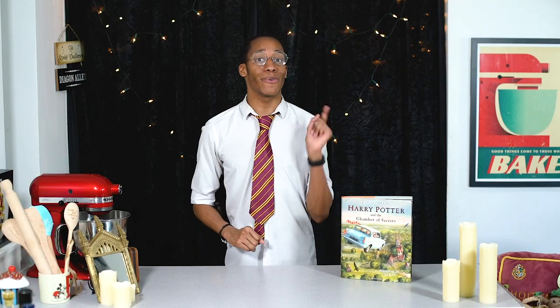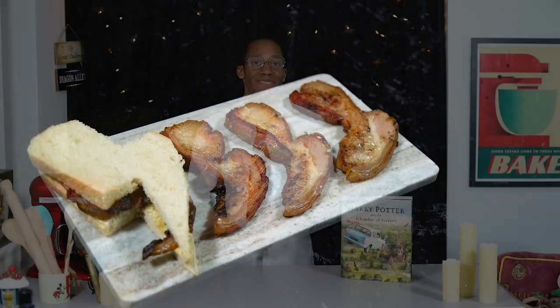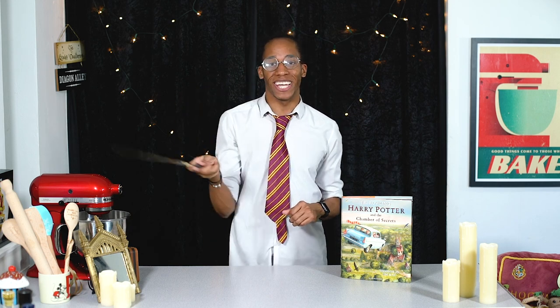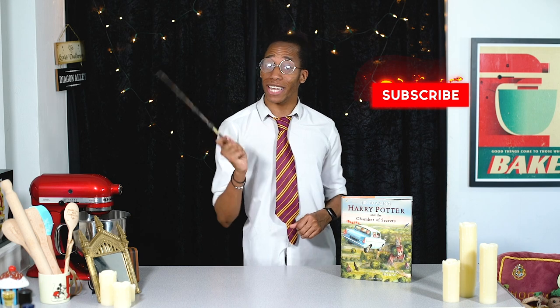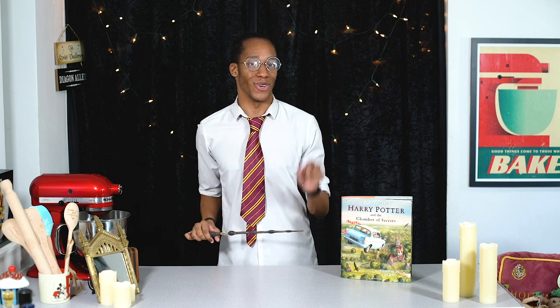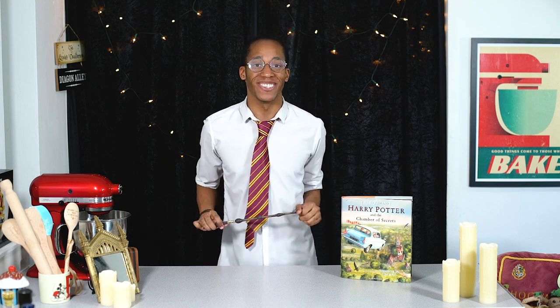If you missed last week's recipe where we made homemade bacon from scratch in the shape of lightning bolts, make sure you check out the link down below in the description to catch up. If it's your first time in the kitchen and you want to see more Harry Potter recipes, make sure you hit that subscribe button and click on the notification bell — you'll get an alert every Magic Monday when there's a brand new video. Speaking of which, we're done with breakfast at the Weasleys, so let's see what's next!